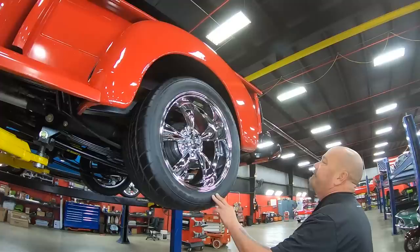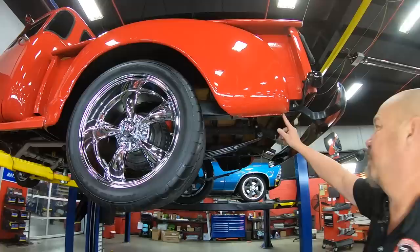Out back here, looks like we've got 285/40/18s on the rear. Look at the paintwork right down to the bottom edge of those rear fenders — looking sweet.